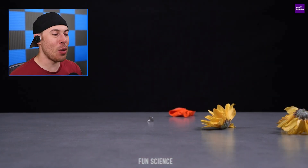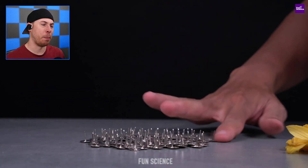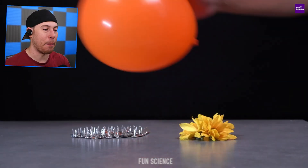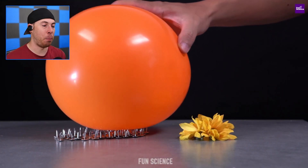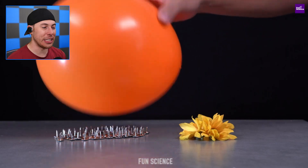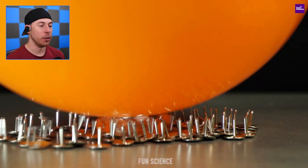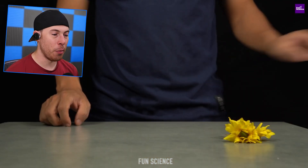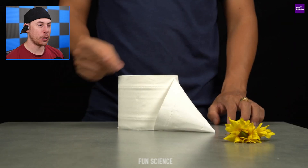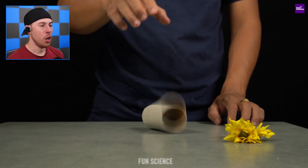If you have one pin it can easily pop a balloon, but what if you have a hundred pins all facing up? It won't pop the balloon, because the surface area is too large for any one pin to pop it — not one single pin is working alone, all of them are working against each other, which is pretty cool.